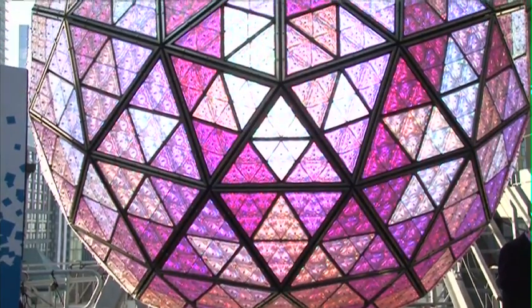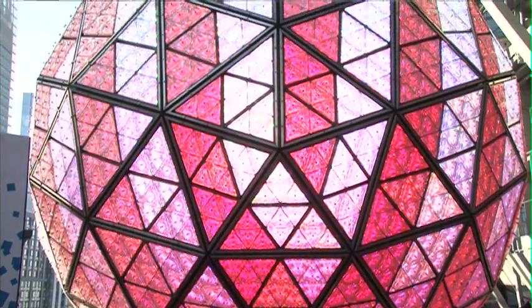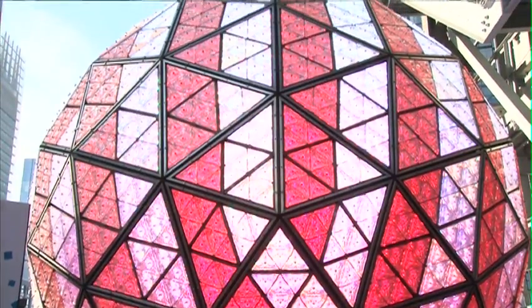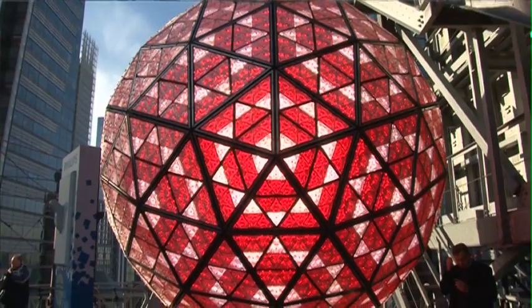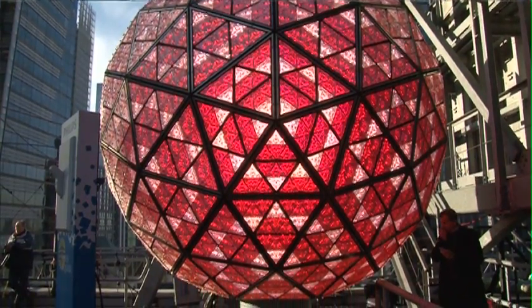You're in the middle of Times Square — there are more light bulbs per square foot in Times Square than probably anywhere else in the world. For this ball to stand out it really has to be pretty amazing. It's 12 feet in diameter, it weighs about 12,000 pounds believe it or not, and it's lit with 32,000 Philips Luxeon LEDs. They're high powered LEDs which really allow the ball to stand out here in Times Square.